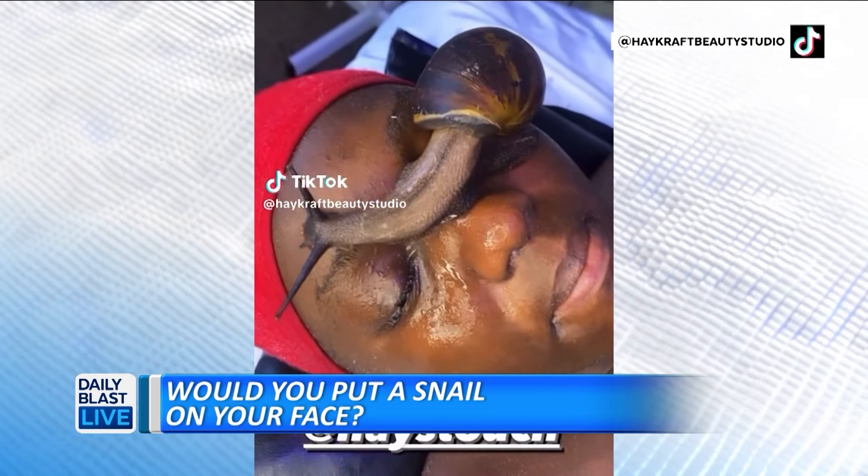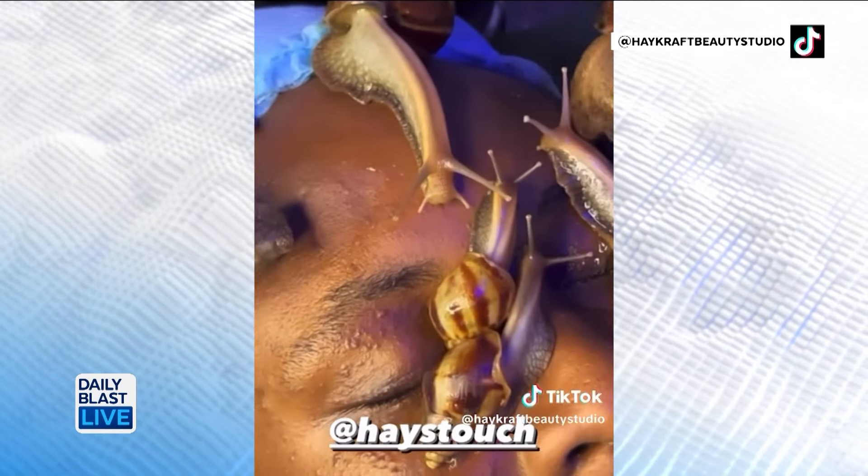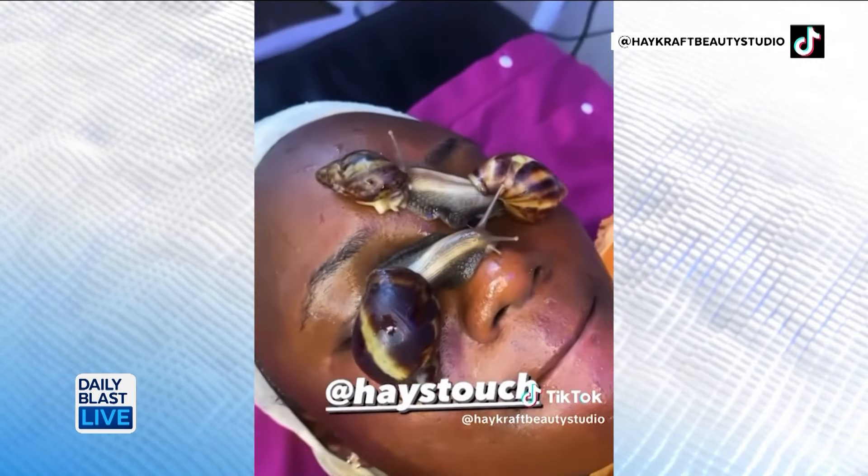So leave it to TikTok to show us the latest beauty trends, and this one makes our stomach turn. People are grabbing snails from their yard and putting them on their face. Is that the snail from The NeverEnding Story? Where did they get these things? Why are they so big? Why are they doing this, Doc?